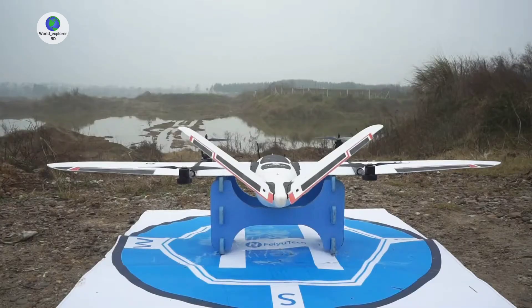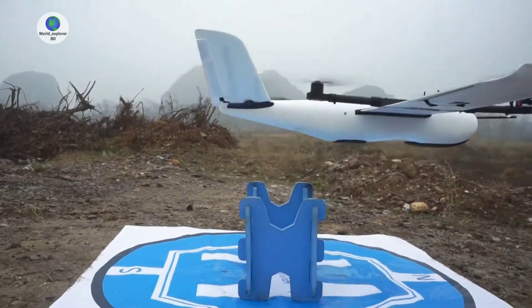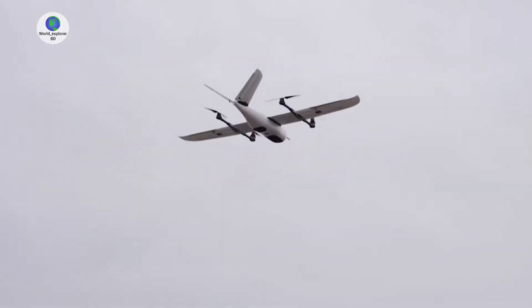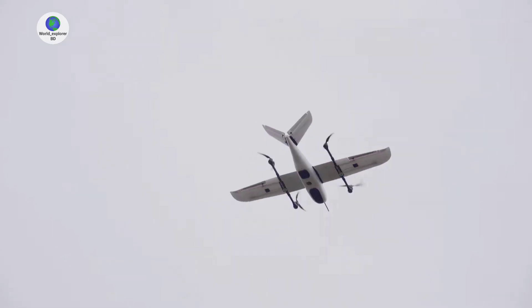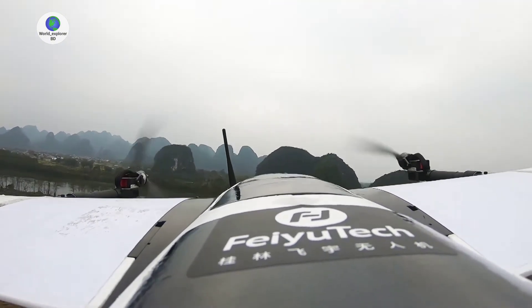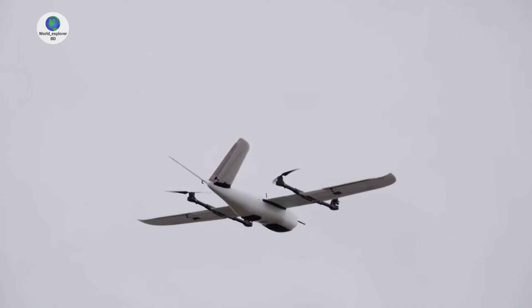Vertical takeoff and landing drones offer significant advantages over traditional drones thanks to their ability to take off and land vertically, eliminating the need for runways, rocket boosters, launching tubes, ramps, platform vehicles, or other equipment. This versatility makes them suitable for a wide range of applications and environments.